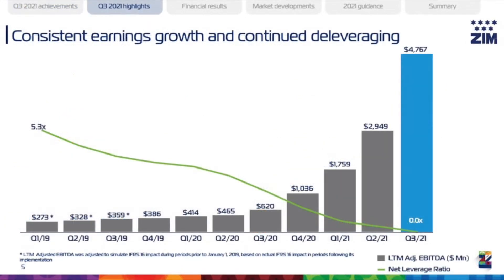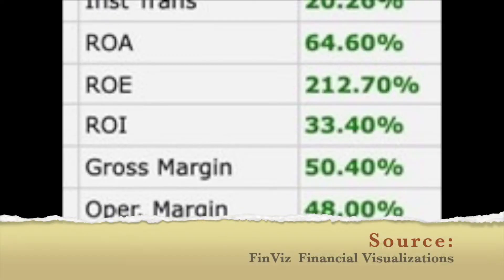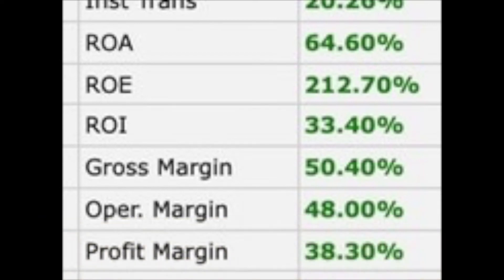This graph highlights the company's spectacular earnings growth over the last 10 quarters. That line heading downwards reflects the company's leverage ratio. The company is really focused on boosting returns, and these numbers reflect that — return on assets of over 64%, return on equity of over 200%, which is historically correlated with long-term stock returns. Look at the profit margin and operating margin as well.